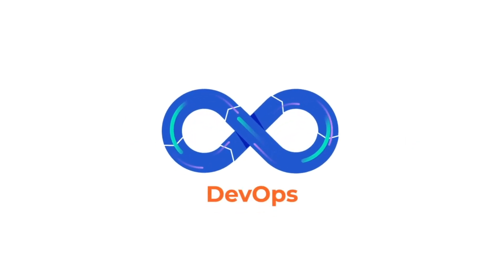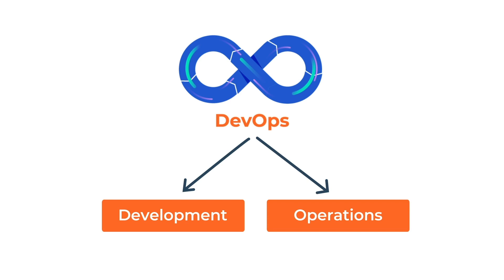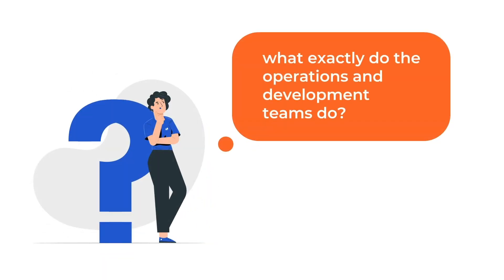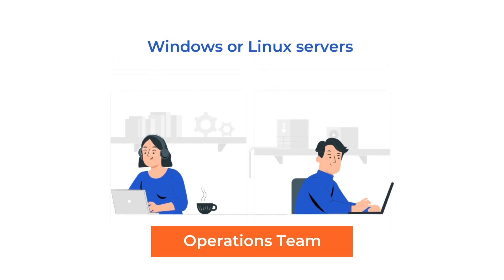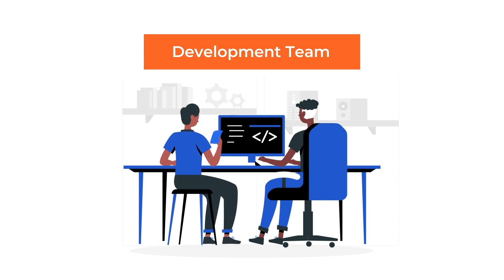Before DevOps became popular, IT departments in organizations usually involved a clear separation of work between two crucial teams: development and operations. You may be wondering what exactly the operations and development teams do. The operations team concentrates on delivering and managing the systems that software code runs on, such as Windows or Linux servers, network infrastructure, database servers, etc. On the other hand, the development teams focus on writing and testing the software code.